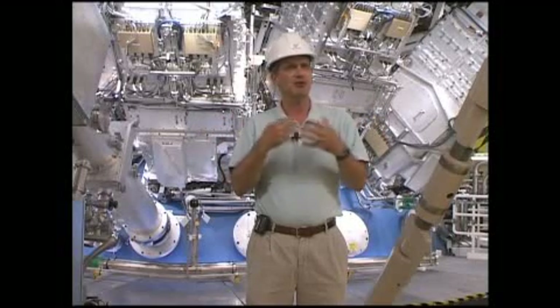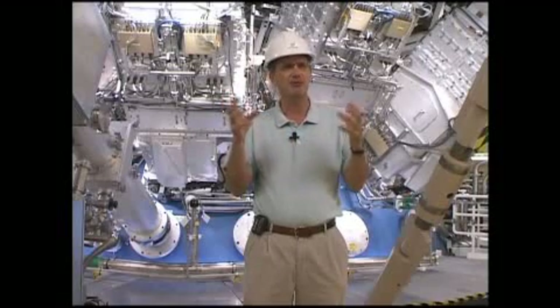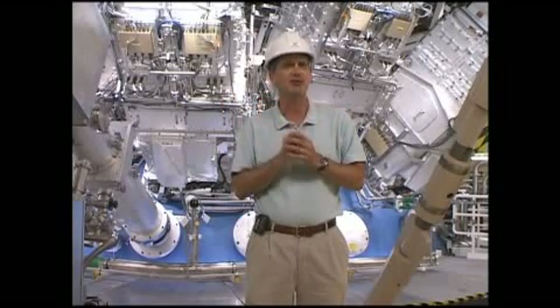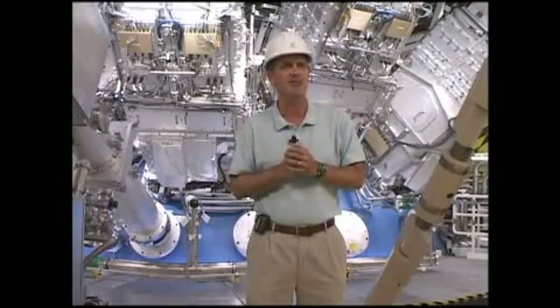And it's essentially what Einstein told us — E equals mc squared. When these hydrogen atoms become helium atoms, there's a small mass change, and that small mass change, when converted into energy, results in a significant amount of energy.